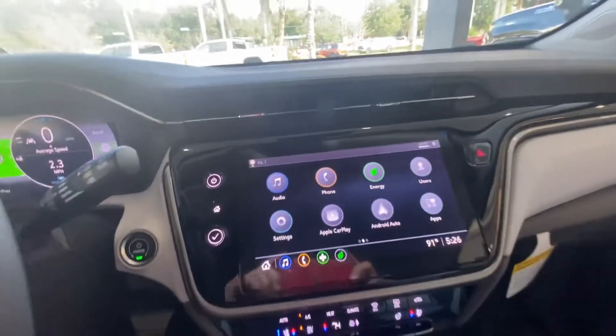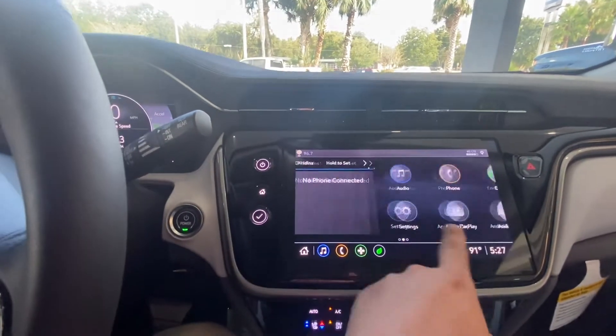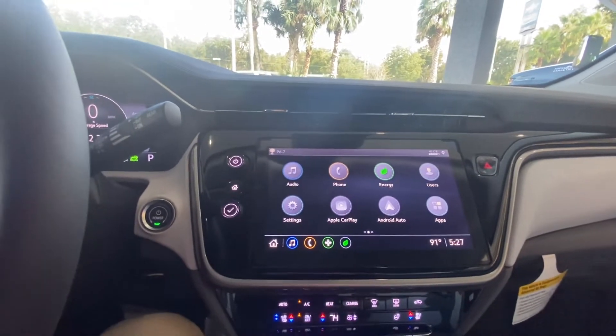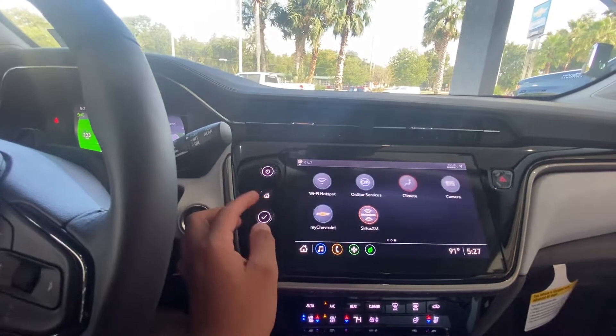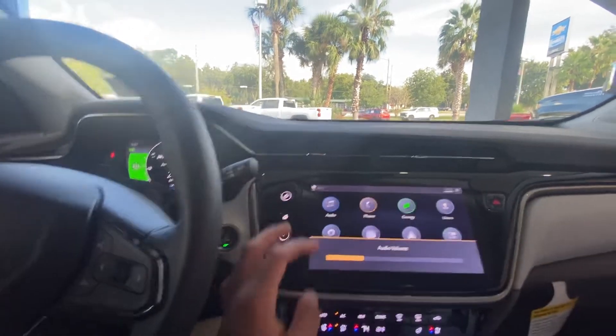Look at that screen — that has to be the highlight of the media center right there. Super responsive. Apple CarPlay, Android Auto. That's your home button down here. You can scroll through like this, we can turn it off. Oh my gosh, that's really really cool.